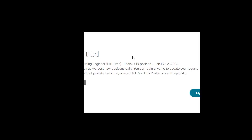Make sure you include your skills, technical achievements, and other relevant information in the application form, and upload a proper updated resume. If you did not upload a resume during the application, click on 'my jobs profile' to update and upload your resume there.